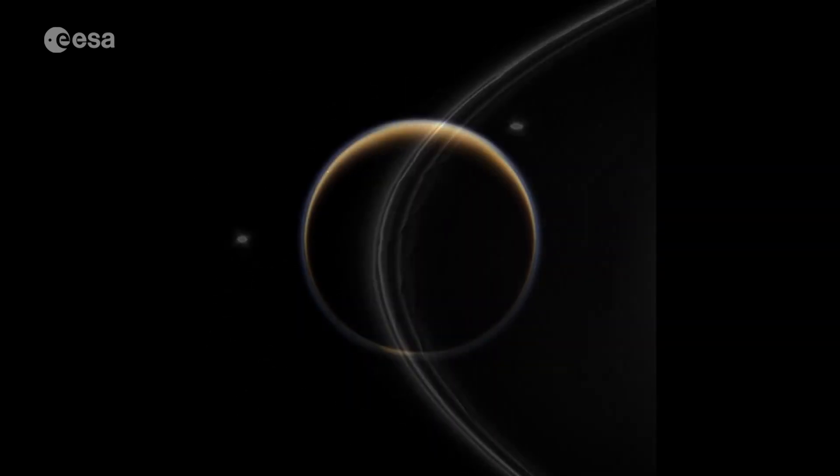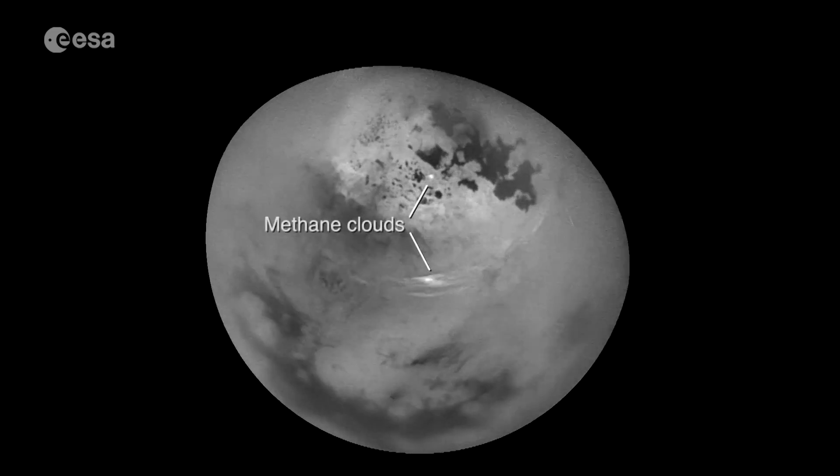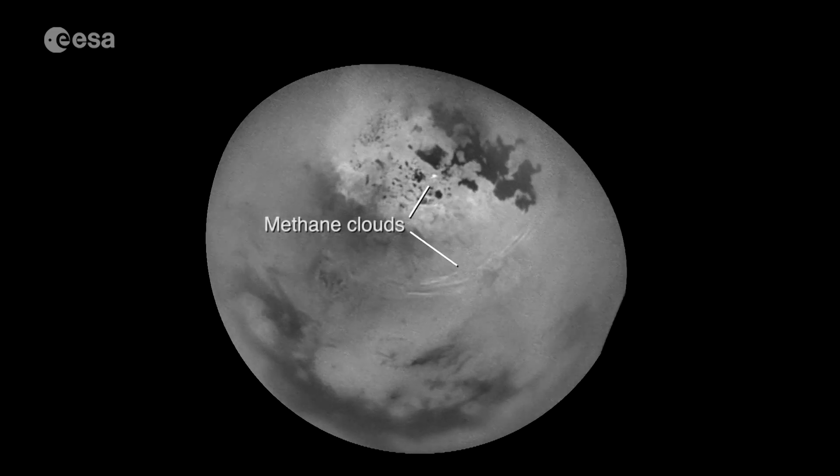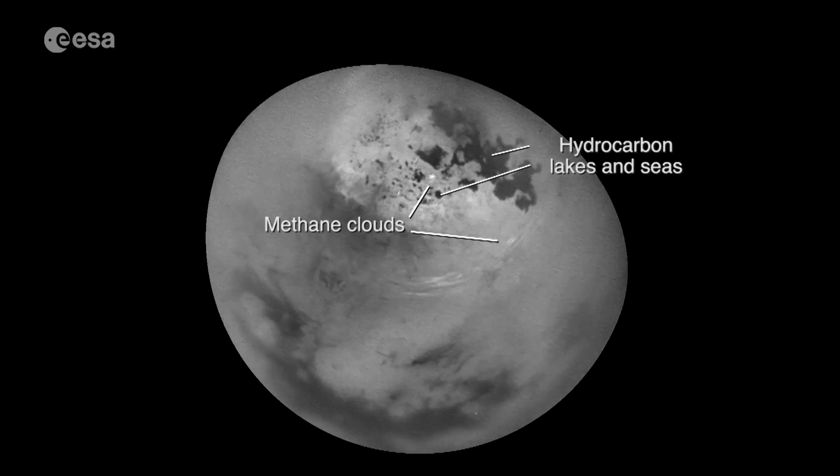Huygens landed on Saturn's largest moon Titan in 2005 and, together with observations from Cassini, found methane clouds and lakes as well as canyons flooded with hydrocarbons.